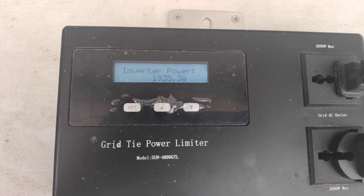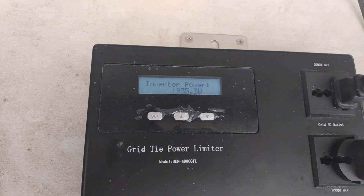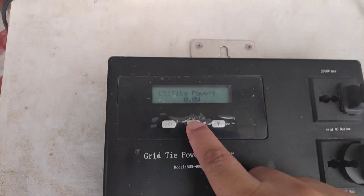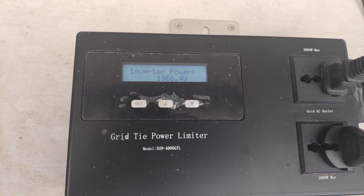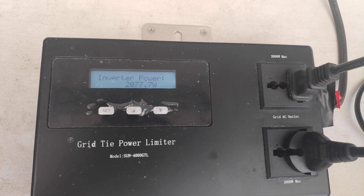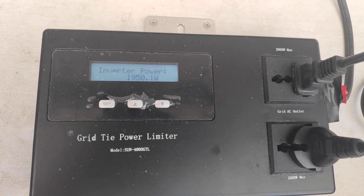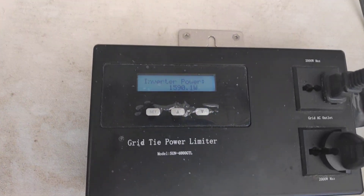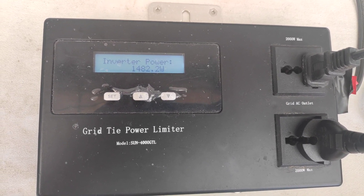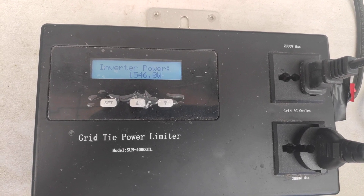Stepping it up to one thousand nine hundred — thirty-five watts on the induction. Stepping it up a little more... it looks like it's tripping. It cannot take one thousand nine hundred — it's tripping again. I'm pulling it down.